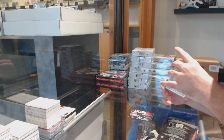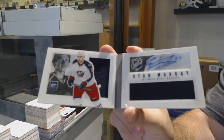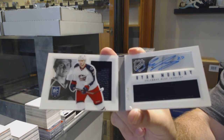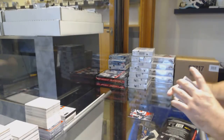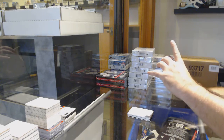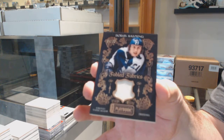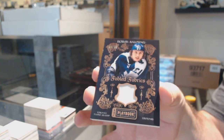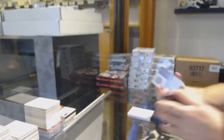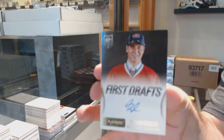For the Blue Jackets, Dual Rookie Jersey Booklet — Ryan Murray. I do think that would probably be the most logical way to go next. We've got for the Maple Leafs, number 299, Borje Salming — Fable Fabrics. And our first drafts auto for the Montreal Canadiens, Nathan Bolli.